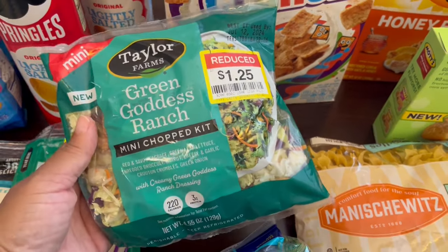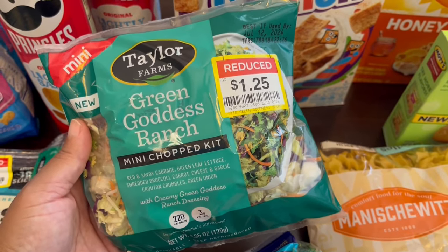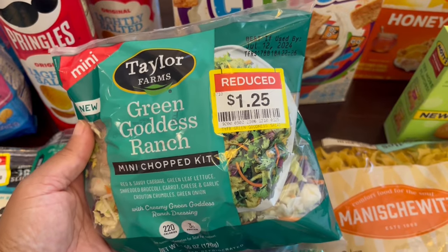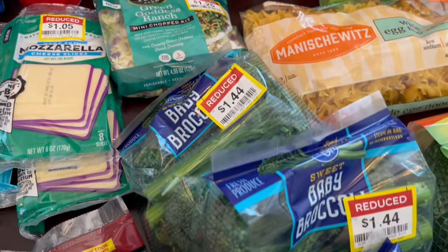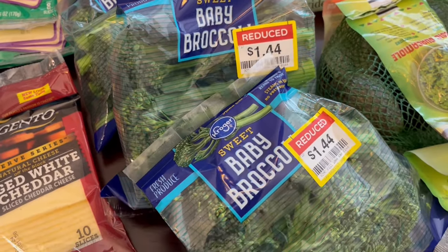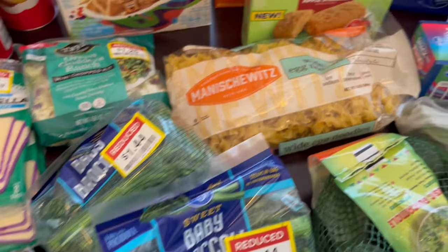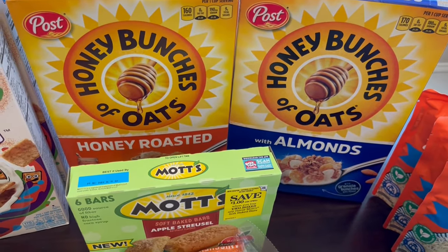I really like these little individual mini chopped salad kits — they're just enough for one person. They're normally $2.50 each, but I got them on sale for $1.25. We love broccolini in my house, so they had these bags of baby broccoli on sale for $1.44 each. Can't beat that.